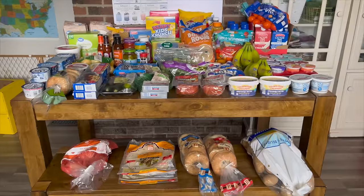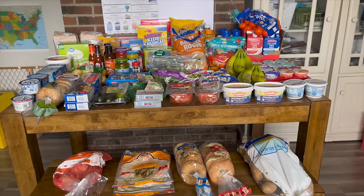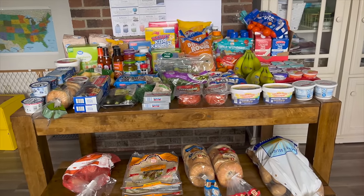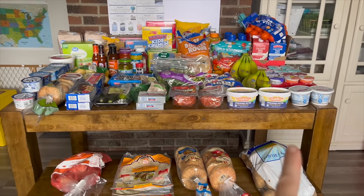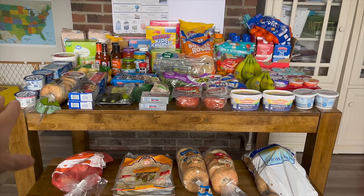I spent $43.04 at Walmart and $152.29 at Aldi. I'll share what I got from Walmart first since it's just a little bit.